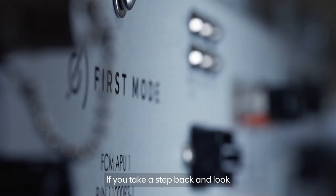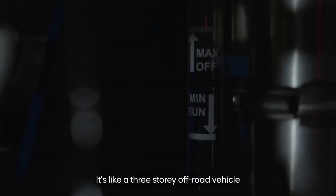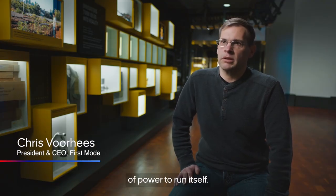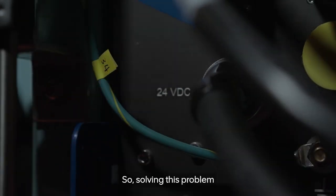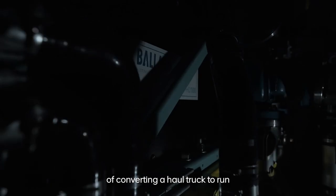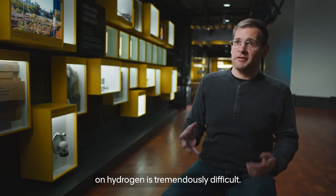If you take a step back and look at what we're trying to do, it is nuts. It's like a three-story off-road vehicle that needs a neighborhood amount of power to run itself. So solving this problem of converting a haul truck to run on hydrogen is tremendously difficult.